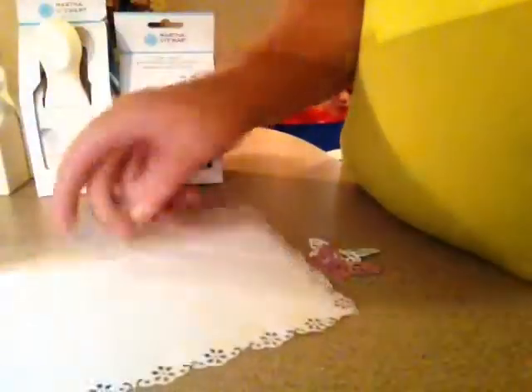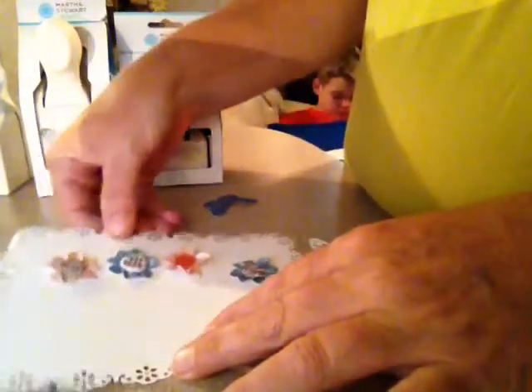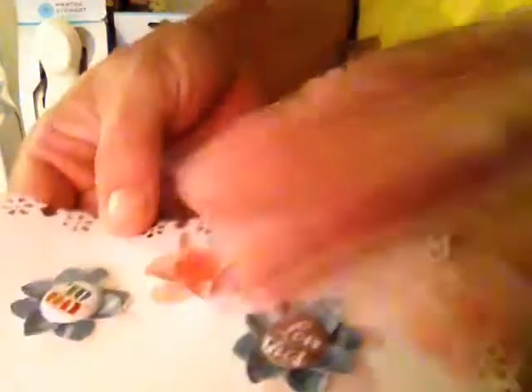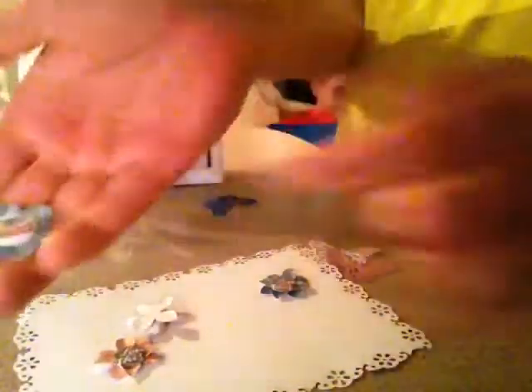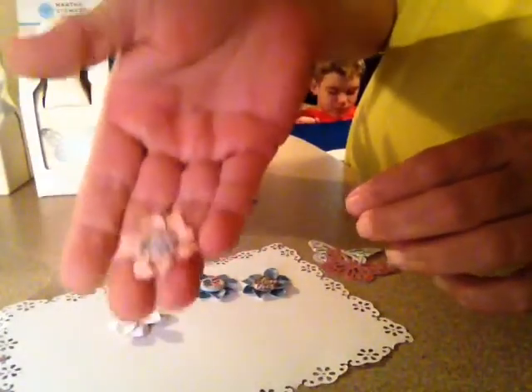Here are the little flowers from the flower punch, and these are those little stickers — I used some of the stickers and a button and one flower. You just do it like this. They make these cute little flowers; I just pinch the petals, that's all I do.